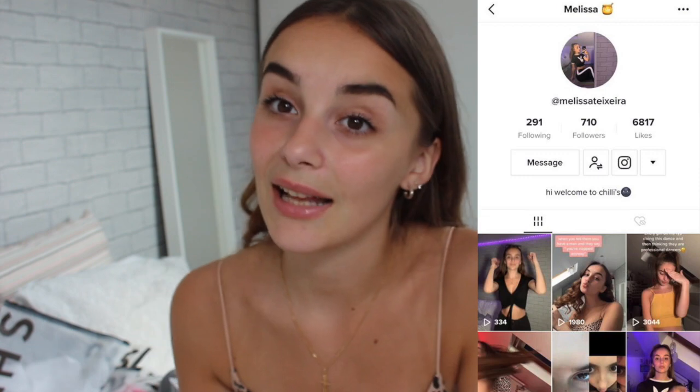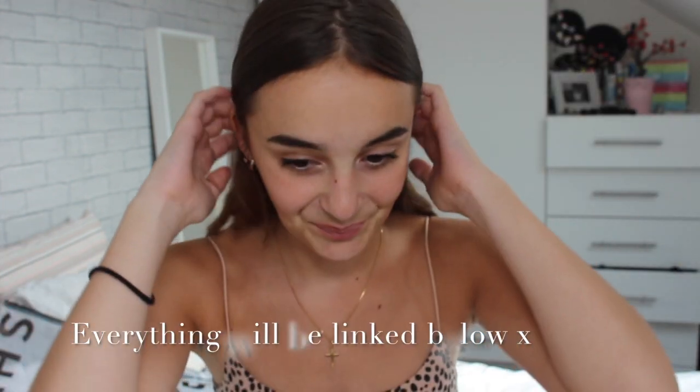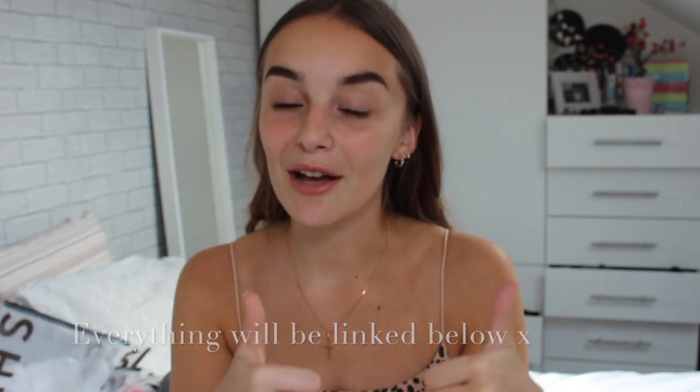If you'd like to see a shorter version I have it on my TikTok, which I'll link here and at the end. If you enjoyed the video please leave a thumbs up and subscribe for more, and let's get on with the video.